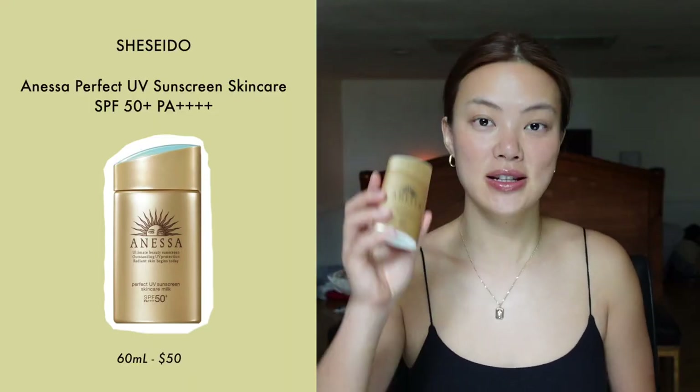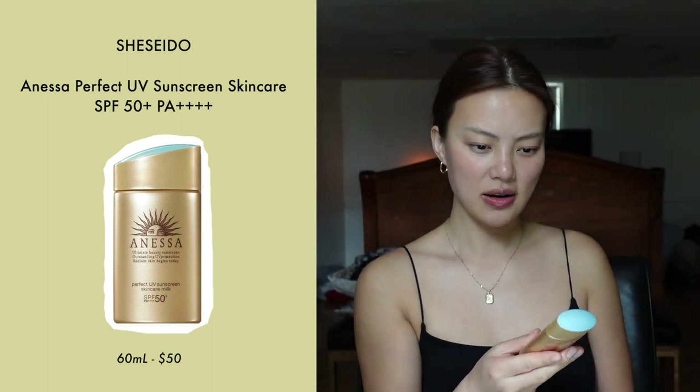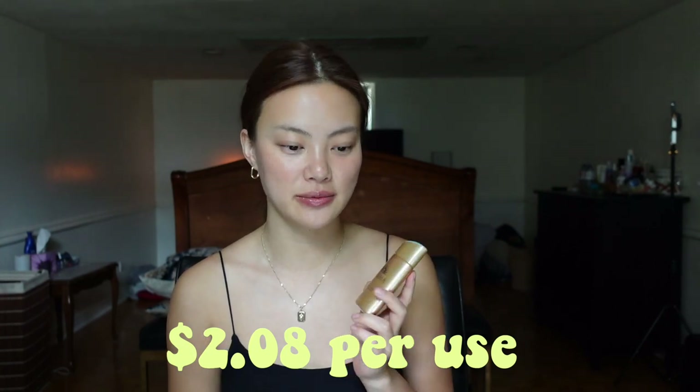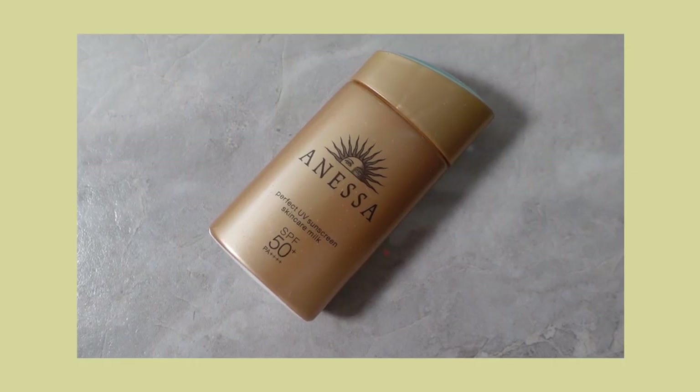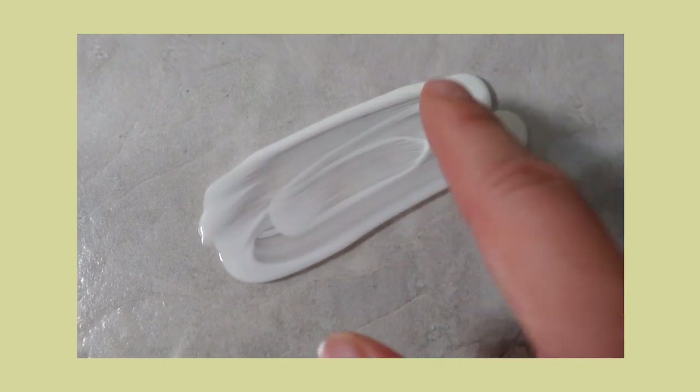The next product is the Shiseido Inasa Perfect UV Skin Care Milk SPF 50. This one is 60ml, works out to around $2.08 per use, it's made in Japan, good for all skin types, and it's also waterproof. The pros of this product are that it is very lightweight, the texture is very smooth and silky, and it has a PA rating of four plus signs, which is the highest rating in addition to the SPF.